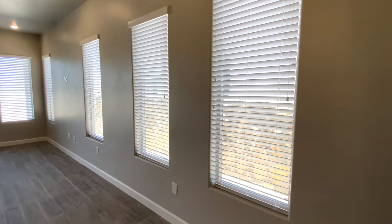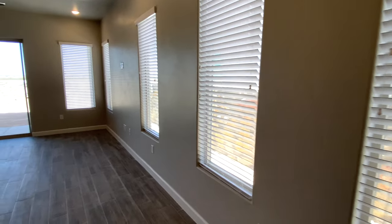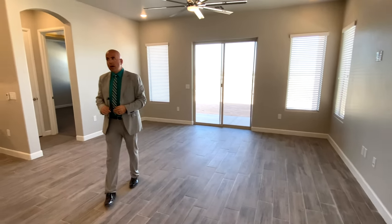Nice, beautiful picture windows. All the windows do come with blinds. And this home is 100% LED.